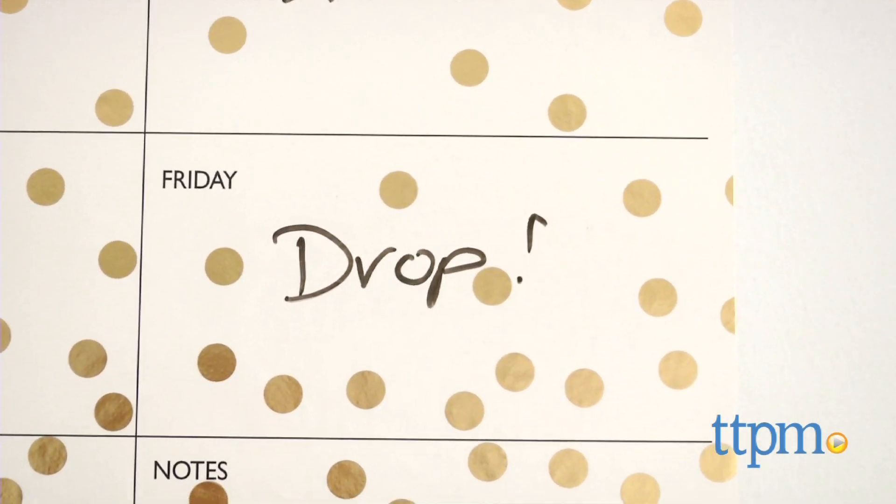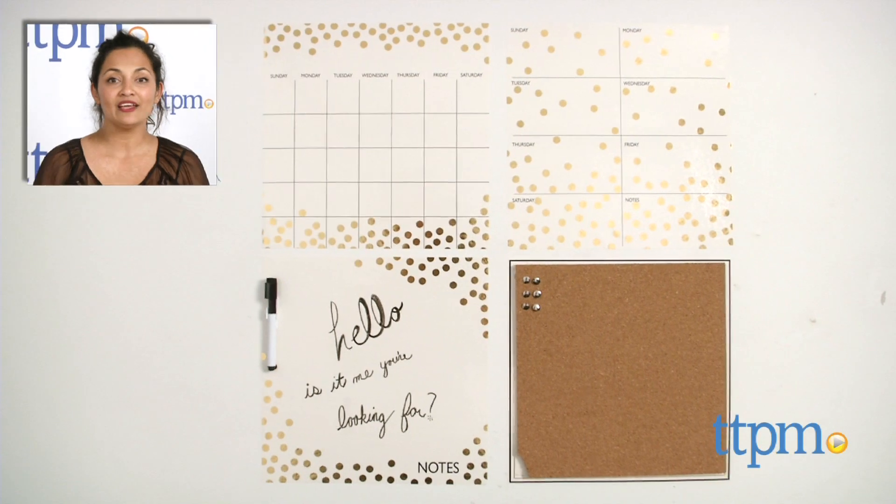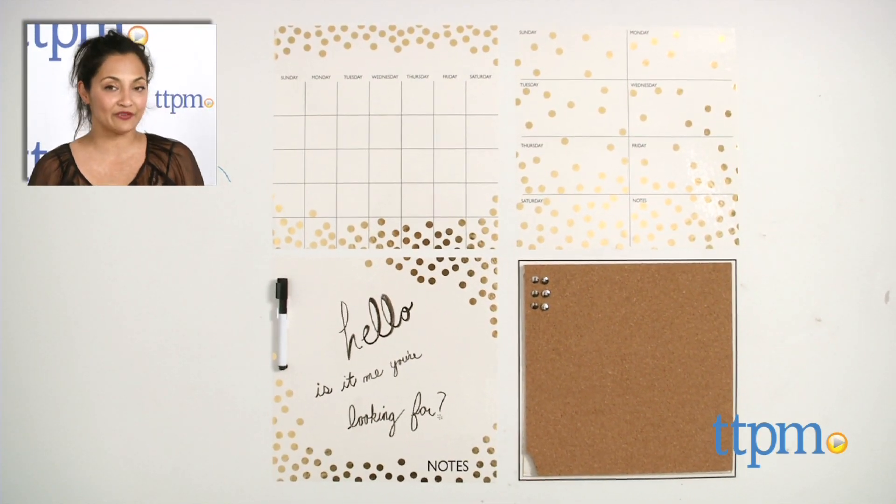This is made by Brewster Home Fashions. For where to buy and current prices, find us at TTPM and subscribe to our YouTube channel for more reviews every day.